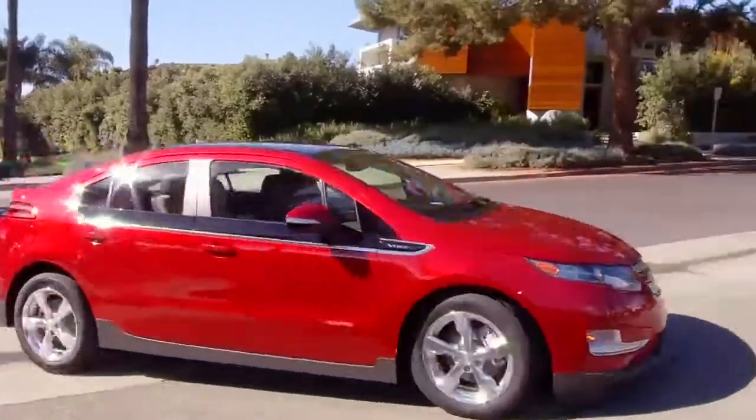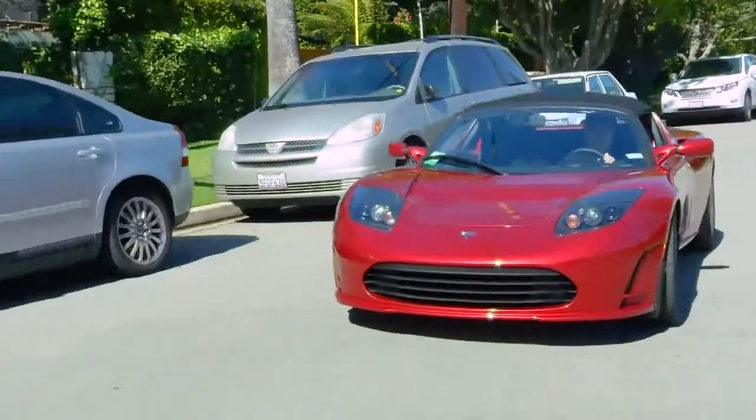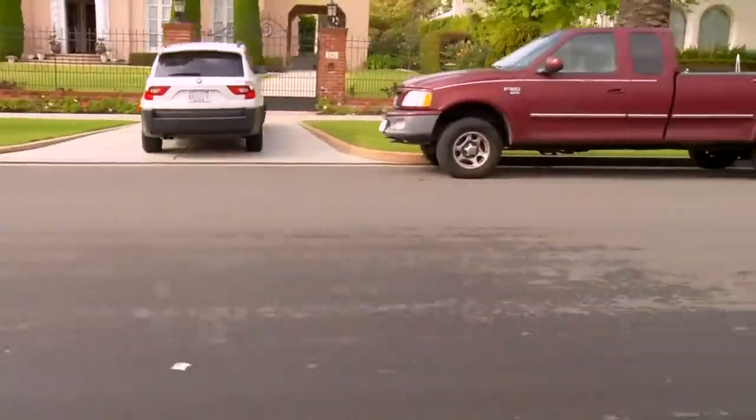Wouldn't it be pretty cool to do all of your daily driving without ever having to fill up at a gas station? Well, that's becoming a reality for people who drive electric vehicles, sometimes called EVs.